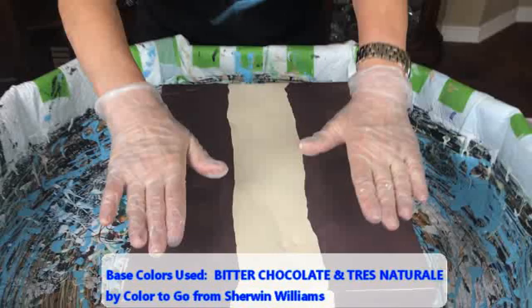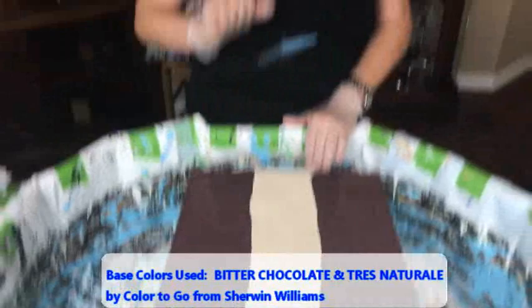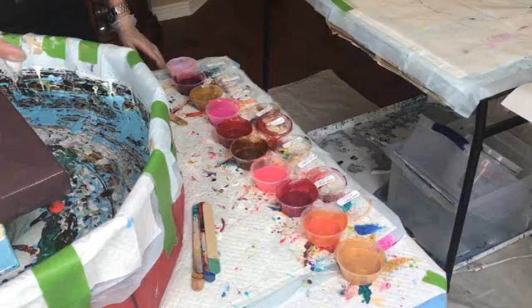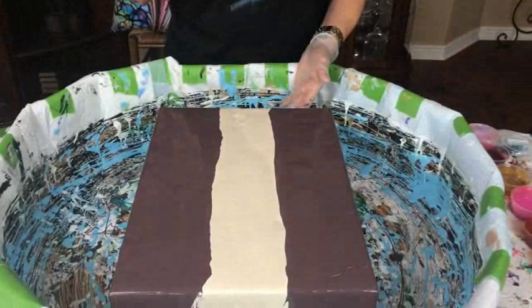I have bitter chocolate here and Tray Natural here, color to go by Sherwin Williams. I'm gonna spice this up a little bit because I'm going to drizzle my colors in one direction like this, the other direction I'm coming back like that, and then I'm going to swipe. So if you have a craving for chocolate eclairs, here you go.